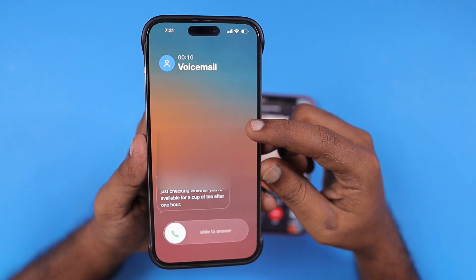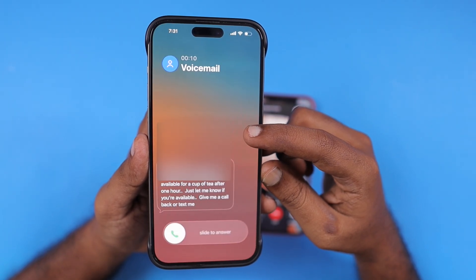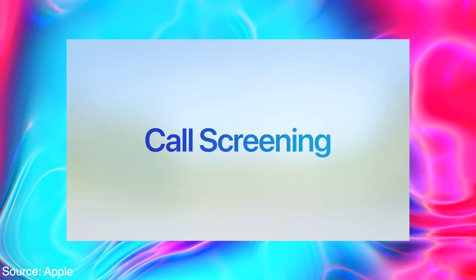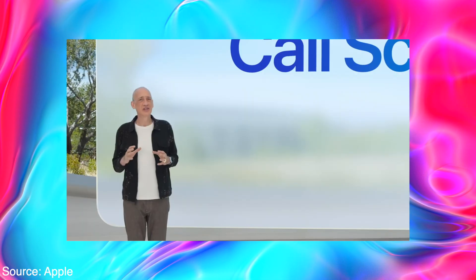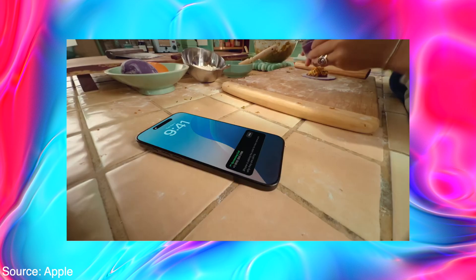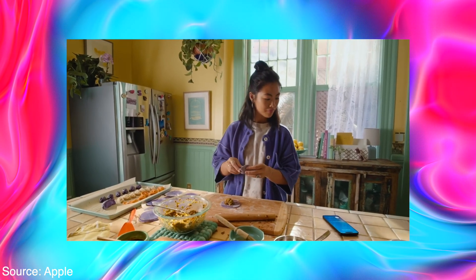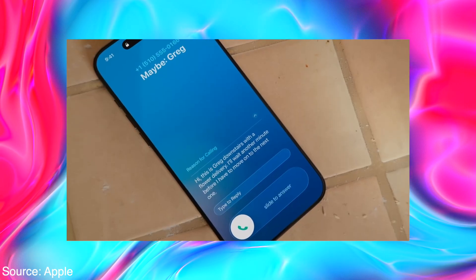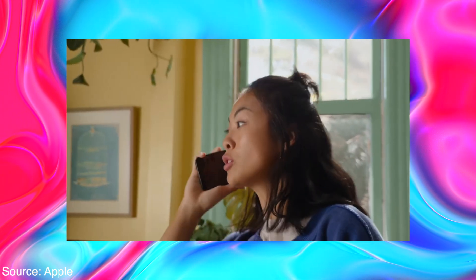Just to show an example of how the transcript works: with the live voicemail feature, if it is turned on, you will see the transcript on the incoming caller screen. The call screening feature is going to work the same way. Give it some time — I'm expecting that in upcoming betas, Apple is going to add more language and region support. Right now it is supporting English, Cantonese, and a very few number of languages.